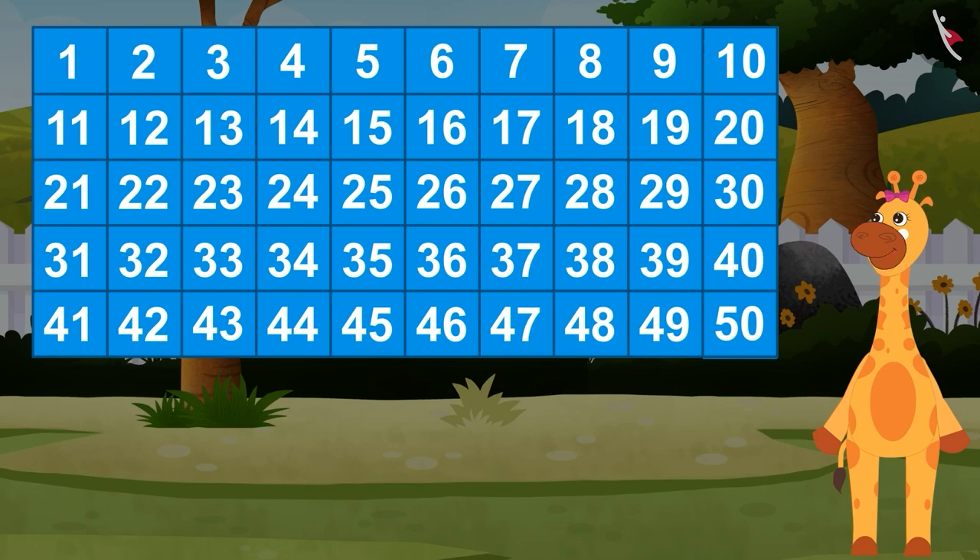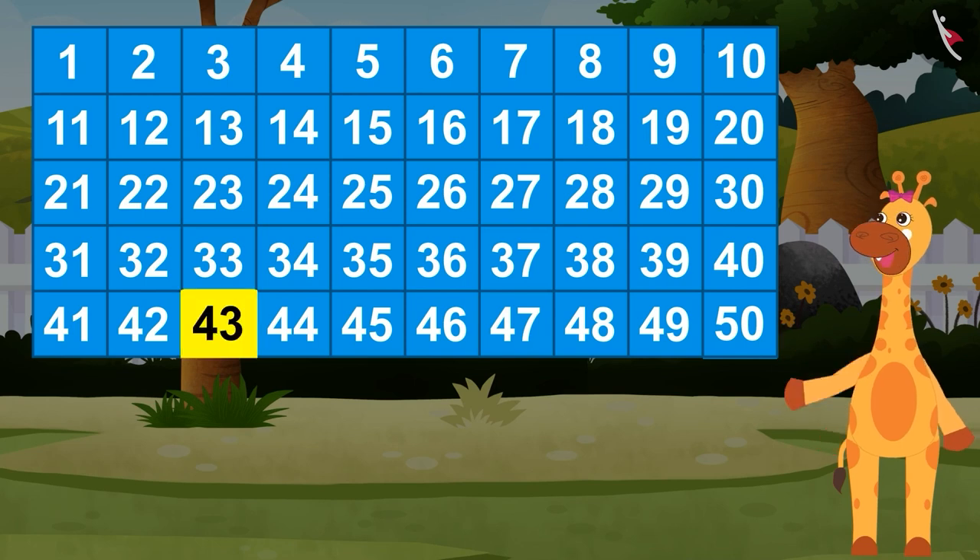Can you find the number 43 in the grid? This is the correct block that has the number 43 written on it.